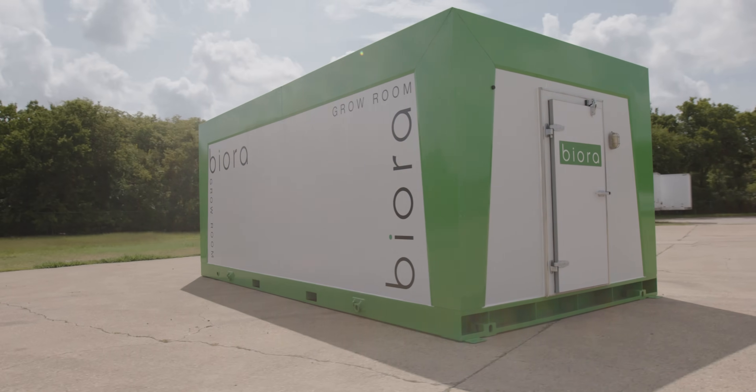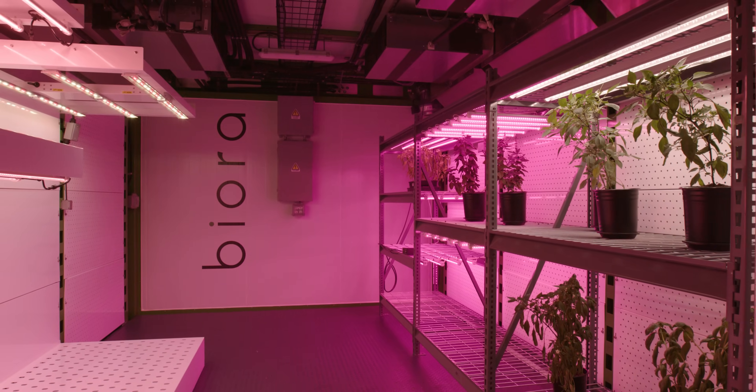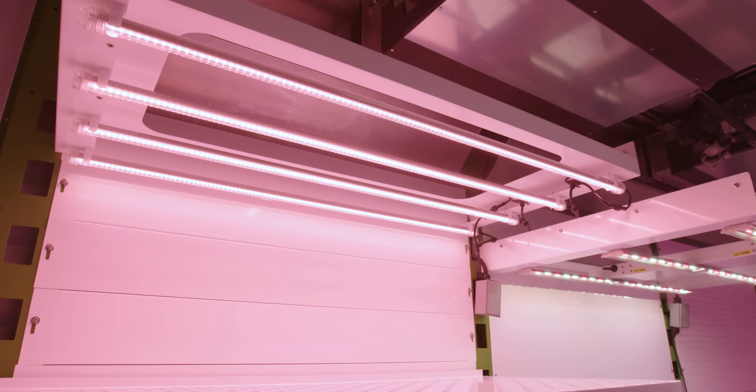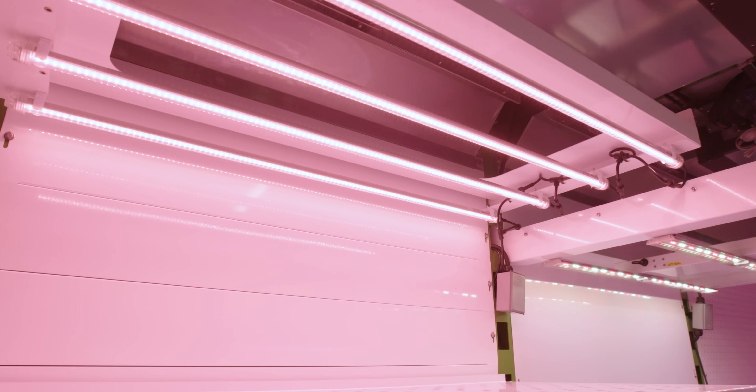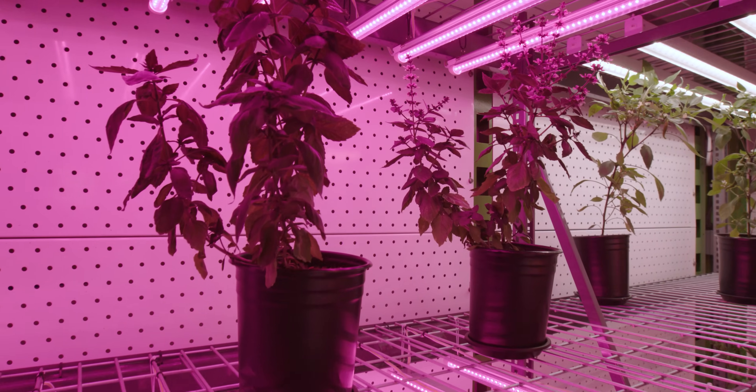Whether you're in agriculture or research, Biora by Minarch Systems has a growth chamber that will fit your specific needs. Our growth chambers have been specifically designed to allow for the development, refinement, and repetition of specific growth conditions within the biotechnology, agriculture, and science fields.